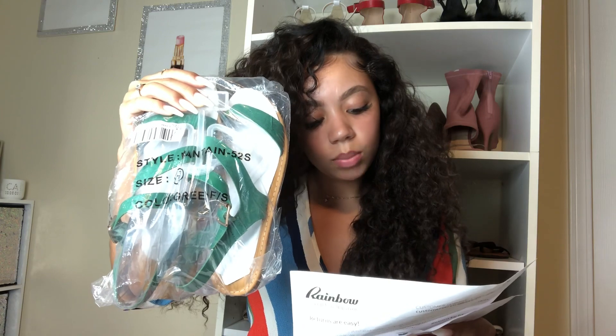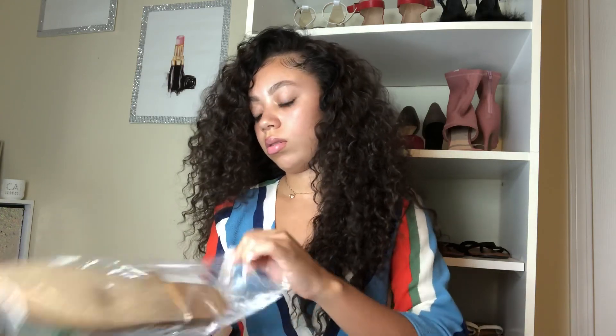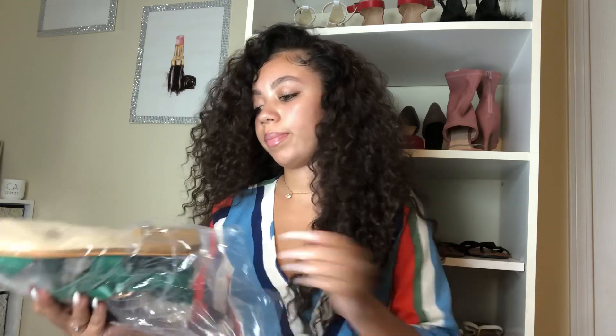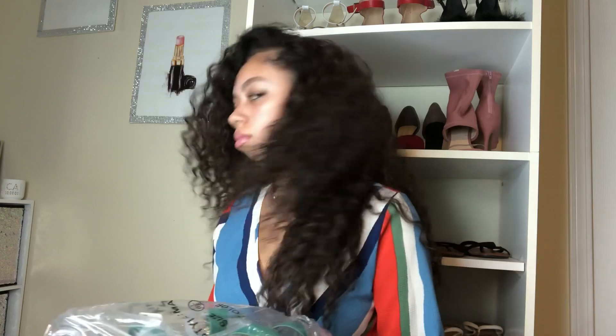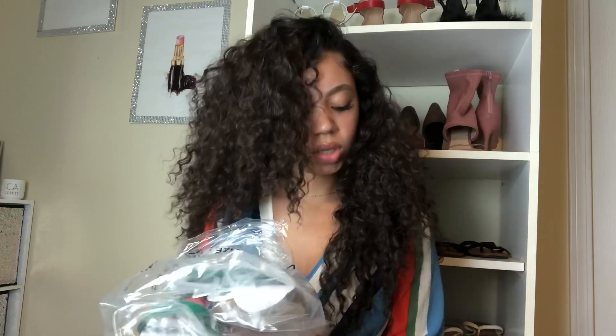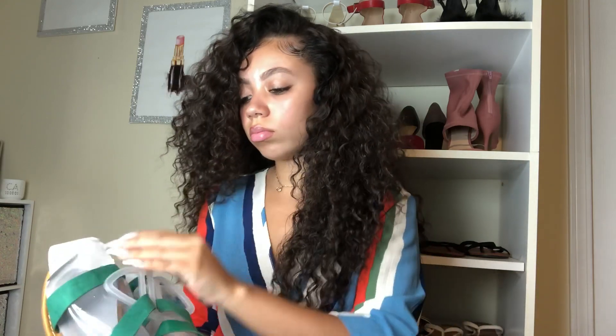Next are the asymmetrical strap sandals, got them in a six and a half. The original price was $12.99 and I paid $7.79. They came with an anti-mold chip inside, which makes sense for shoe packaging.